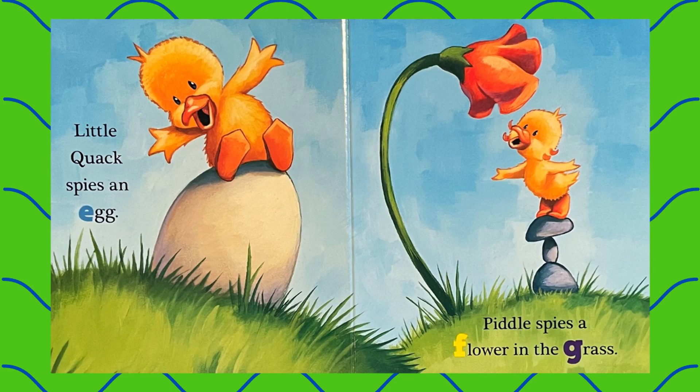Little Quack spies an egg. Piddle spies a flower in the grass.